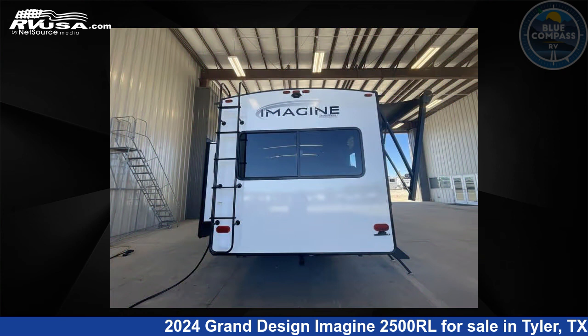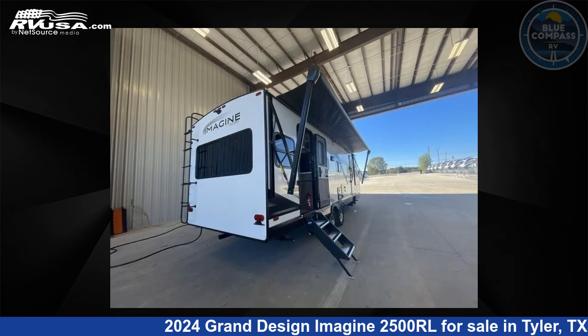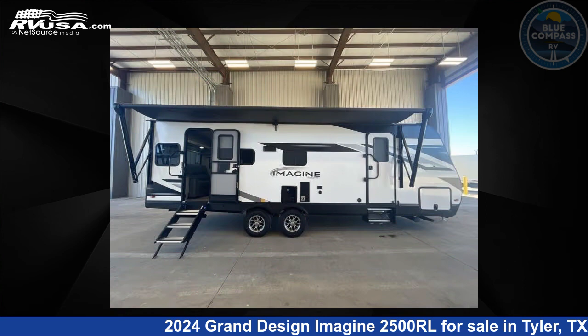This new Grand Design is 29 feet 0 inches in length and features a hearthstone interior, sleeps 6, slide out, and 52 gallons fresh water capacity.